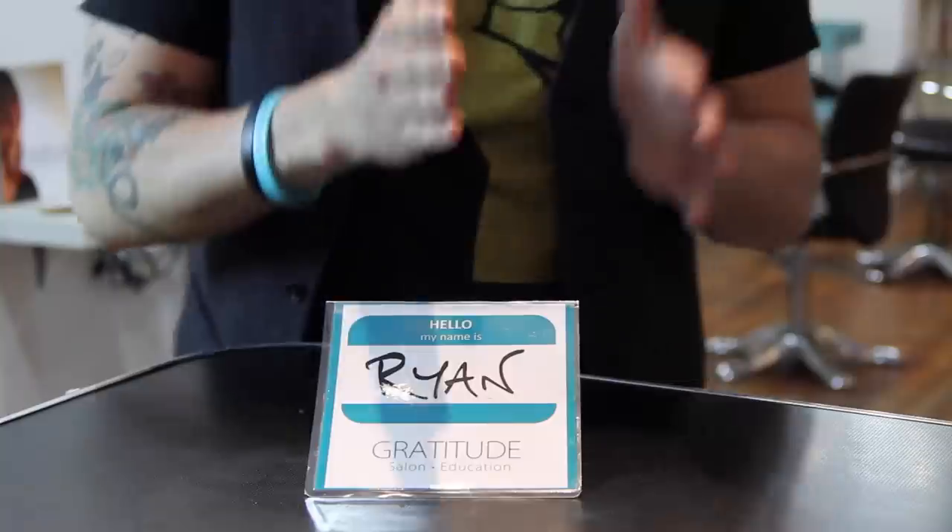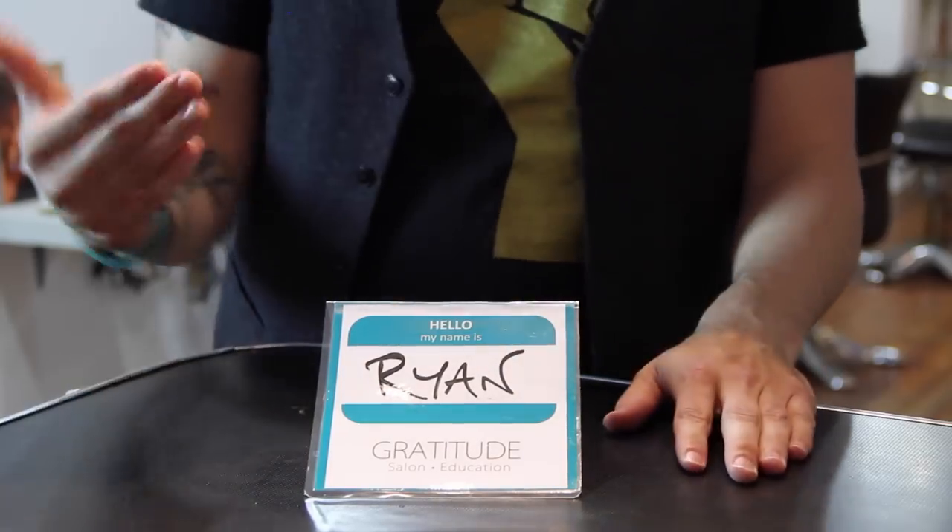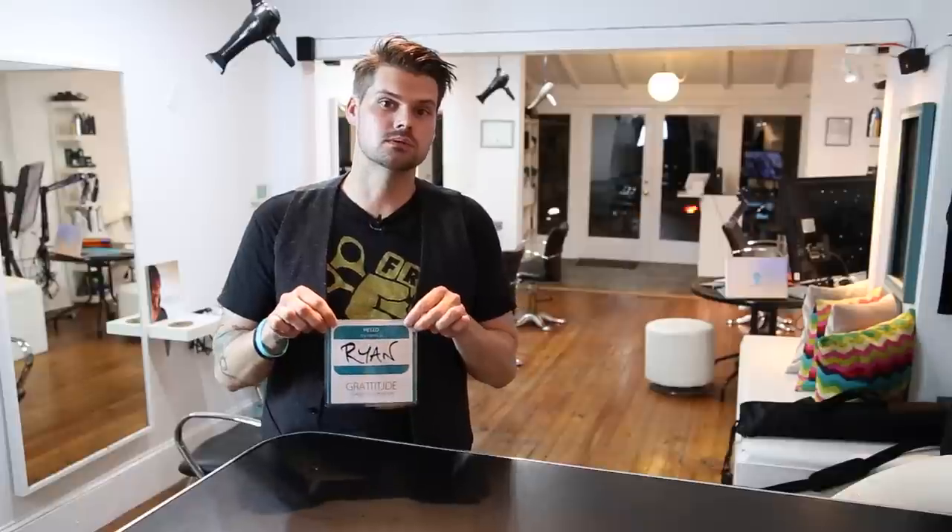The greatest thing about the name tag is we put it on the station that's ready for the next guest. So when they come in, not only do my stylists know the name of their guests, but as I'm walking through I can say, 'Hey Ryan, how are you? Good to see you.' Even if I wouldn't have known his name before — as an owner I should know their names, but sometimes when guests don't come in that often we don't really know their names.